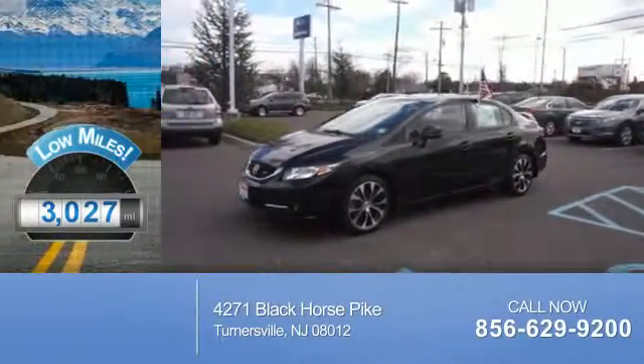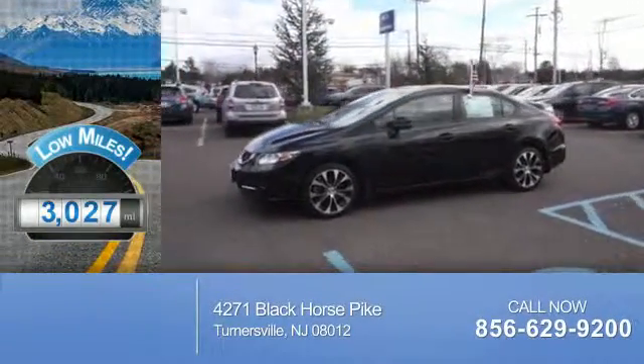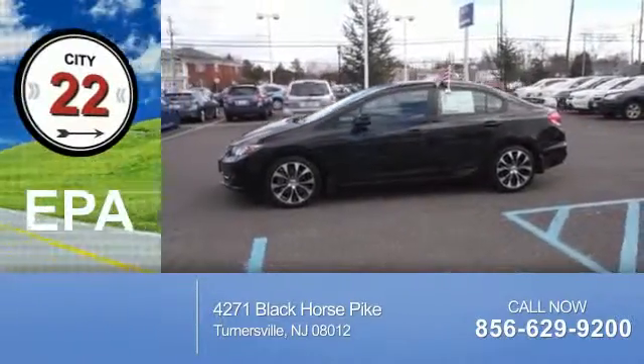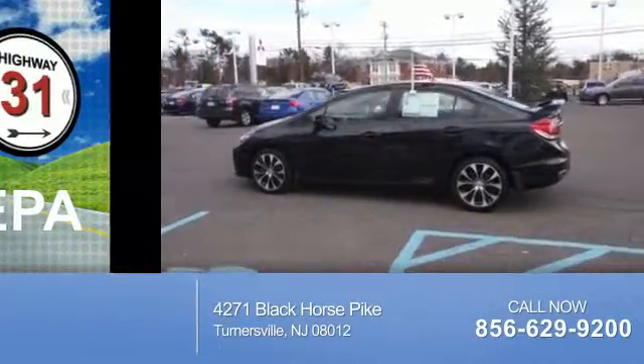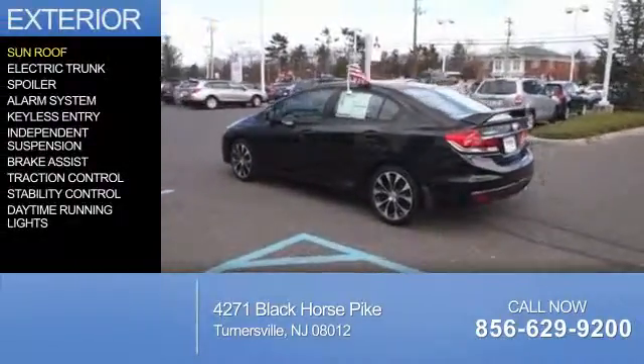With fewer than 4,000 miles, this vehicle is like new. Great fuel efficiency saves you money by requiring fewer trips to the gas station.